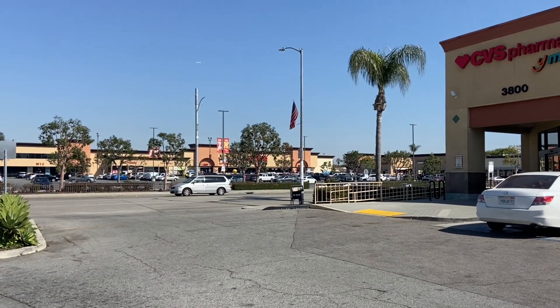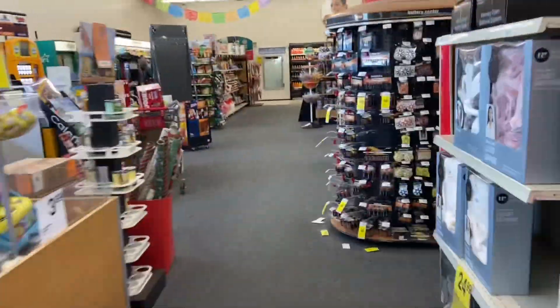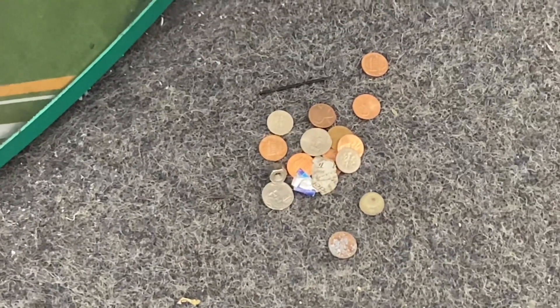We're at the next stop — there's a Superior Grocer across the street but I think the coin star is here at CVS Pharmacy. Nothing up top, nothing here. It wasn't an easy machine because you can't get in front of it, but the sides had some coins so we'll pick them up and check them out outside.